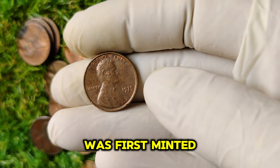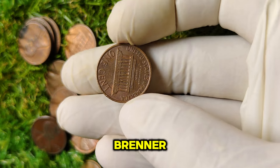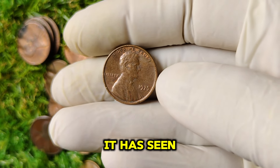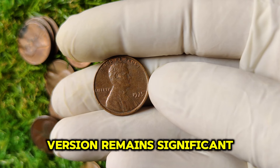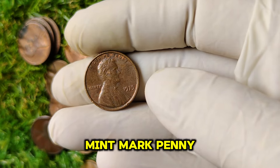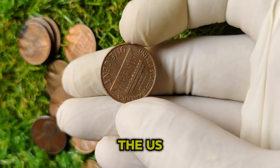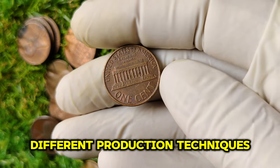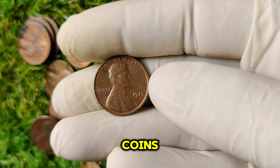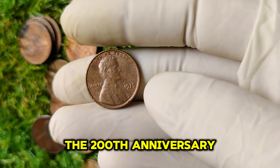The Lincoln penny was first minted in 1909 to commemorate the 100th anniversary of Abraham Lincoln's birth. Designed by Victor David Brenner, the coin features a portrait of Lincoln on the obverse and the Lincoln Memorial on the reverse. The absence of a mint mark on the 1975 penny indicates it was produced at the Philadelphia Mint. The U.S. Mint was experimenting with different production techniques, and certain coins were released without mint marks. In 1975, the mint produced two distinct types of one-cent coins: the standard Lincoln Memorial design and a special bicentennial design marking the 200th anniversary of American independence.